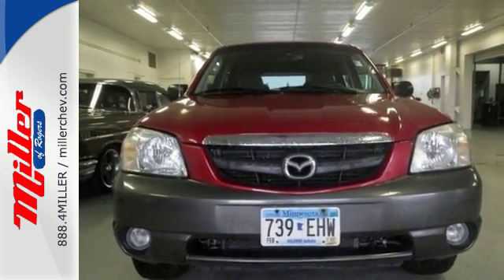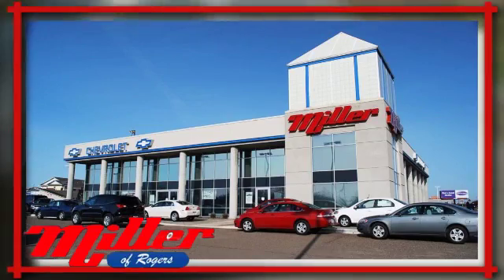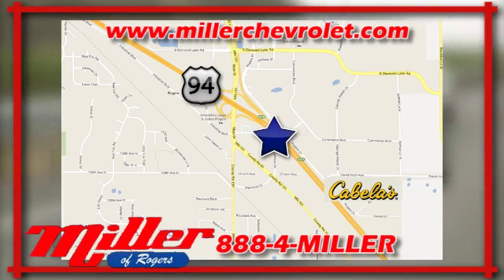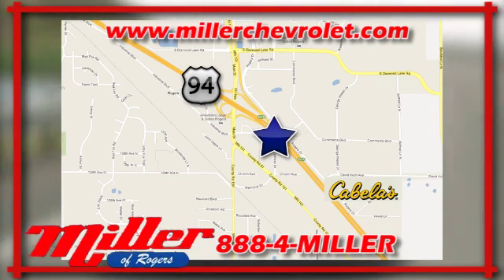Come and see it today. Mill & Chevrolet has been serving our community for over 25 years. We are conveniently located at 21150 John Mill S. Drive in Rogers, Minnesota.